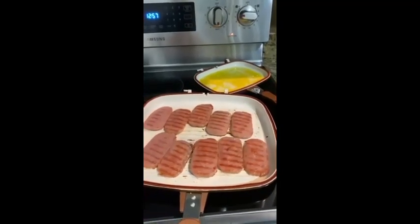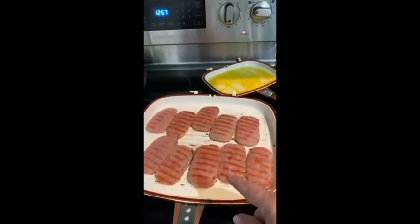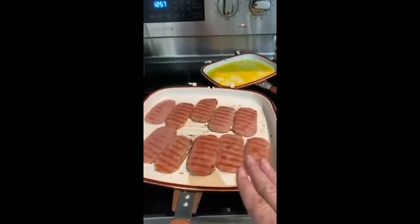What's cooking today in my kitchen? Well, for brunch, William has requested a Spam sandwich. Okay, I can do that.